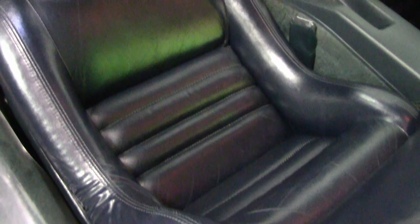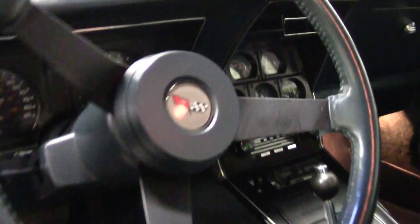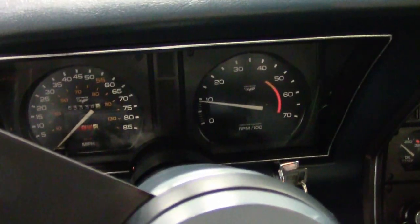Slotted aluminum wheels are in very good condition with good condition center caps as well. The interior of this 1982 Corvette appears to be nearly all original, with very good door panels, GM seatbelts, and dash pad.